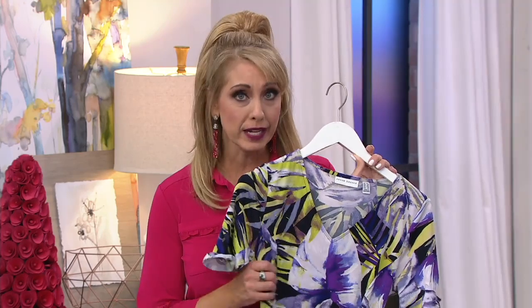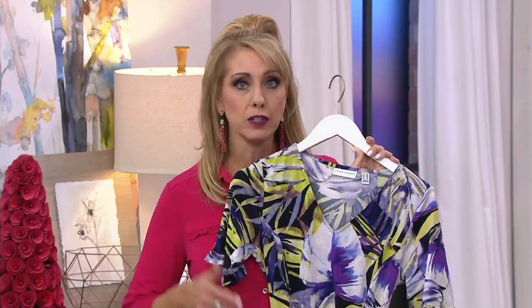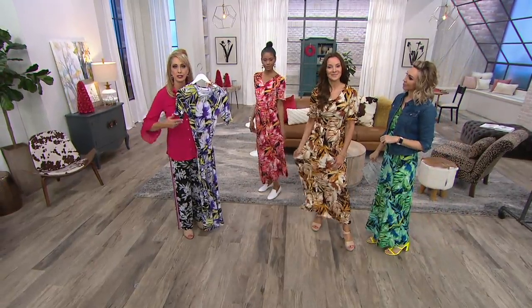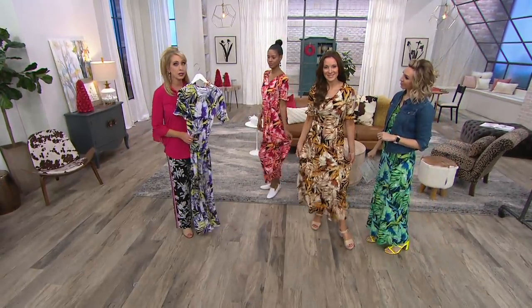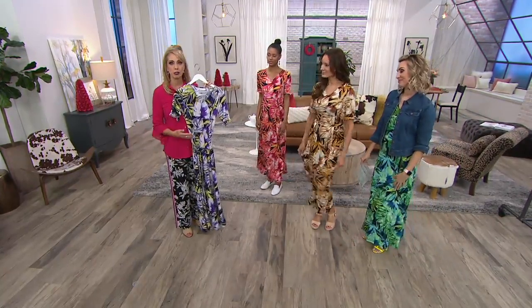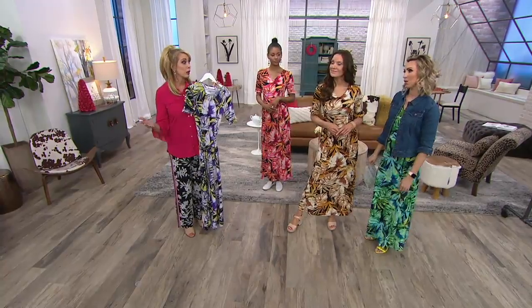This is a dress-weight liquid knit, which means it has a little bit more substance. It actually took Susan and her team three years to develop this weight of liquid knit so that it's not showing lumps and bumps — just beautiful smoothness and silkiness all the way down. Liquid knit doesn't wrinkle.